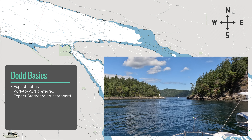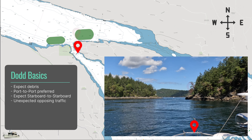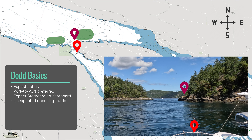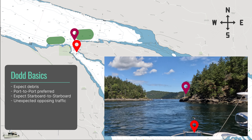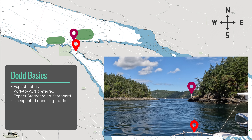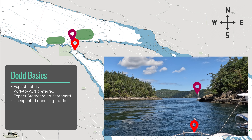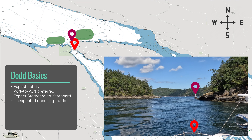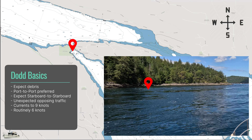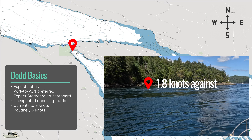To the north, waiting boats prudently stay east and west of the narrows, clear of the effects of the currents and also impossible to spot by northbound traffic. AIS would be great, but not everyone transmits. Currents can run to 9 knots and routinely to 6 knots. In this clip, the current was 1.8 knots against us.